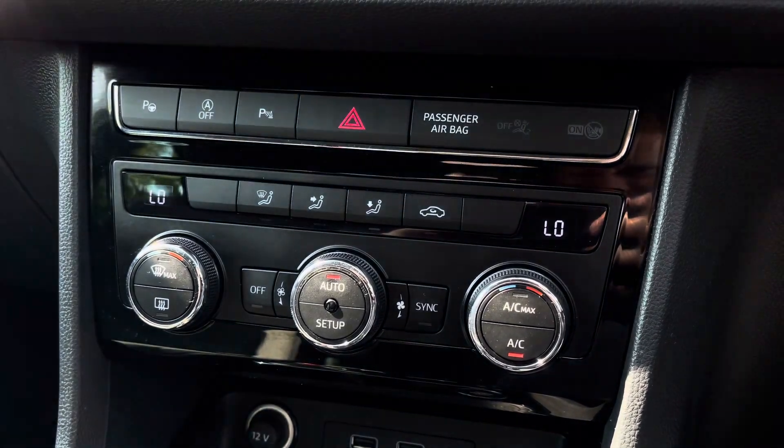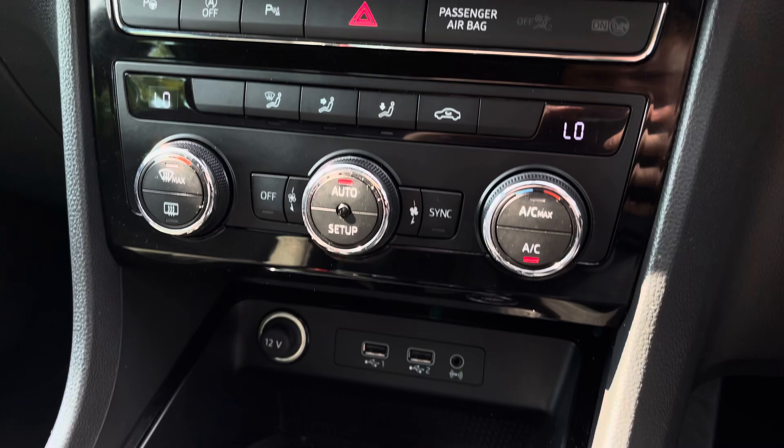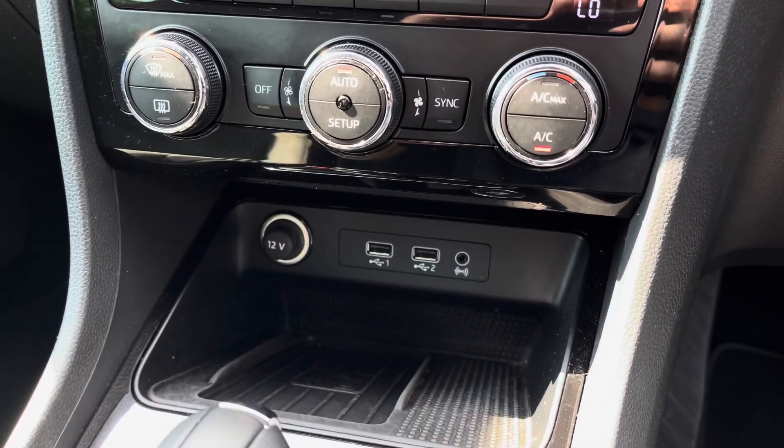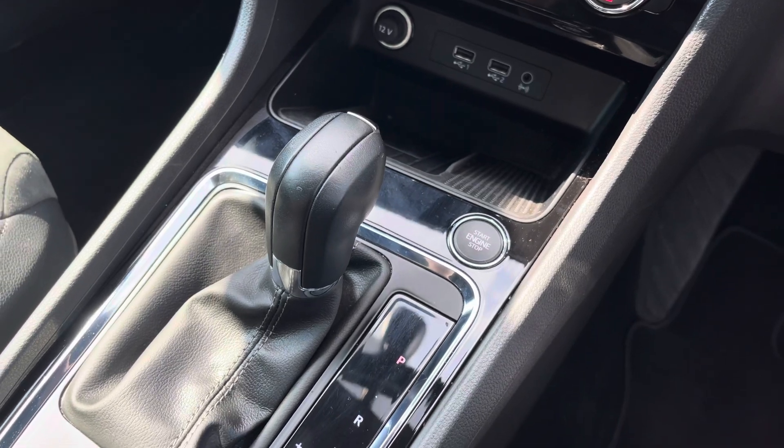Just below we have the vehicle's simple to use climate control system which allows the driver to control the cabin temperature of the vehicle, along with some additional connectivity and wireless charging.